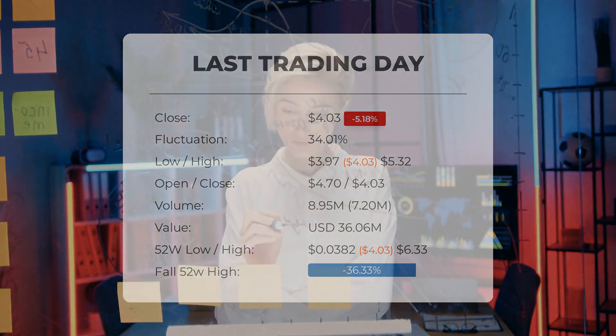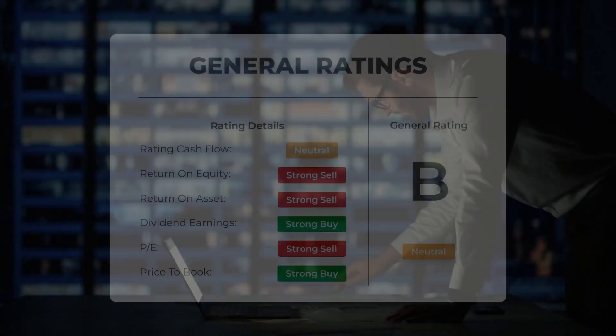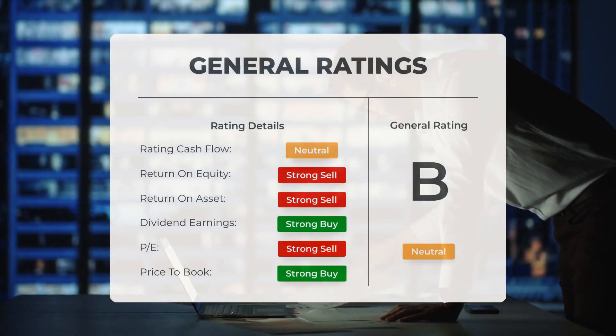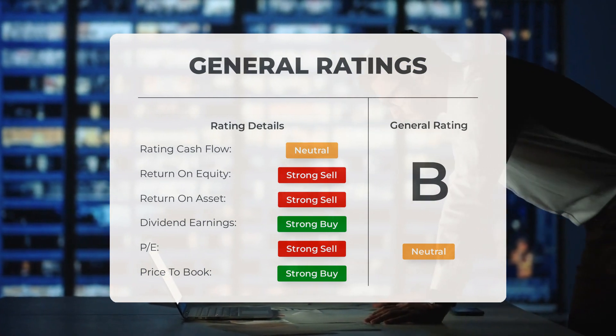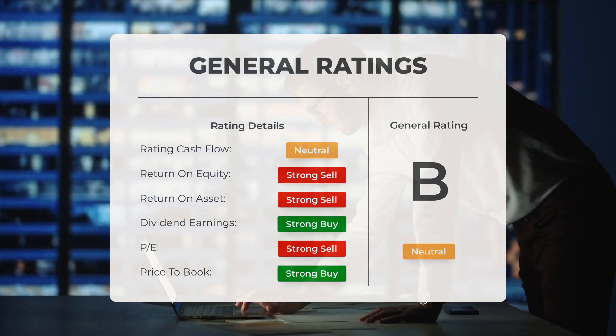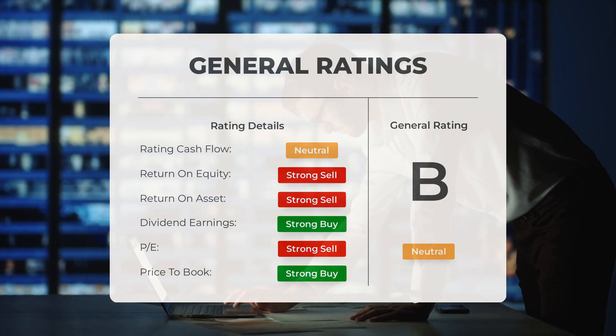The stock is 51.09 percent, or four dollars and 21 cents, below the all-time high on June 24th 2022, when the price reached eight dollars and 24 cents. Analysts have given Greenwave Technology Solutions stock a general neutral rating. They rate the P/E ratio as strong buy and price to book as strong buy, but for return on investment, analysts give the stock a strong sell rating.